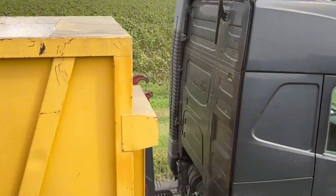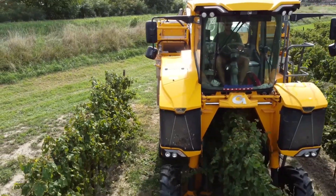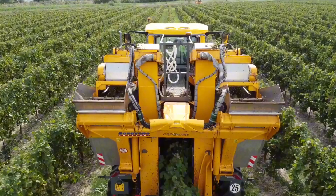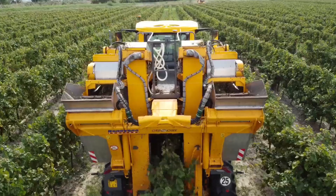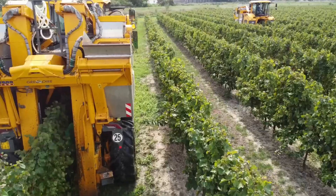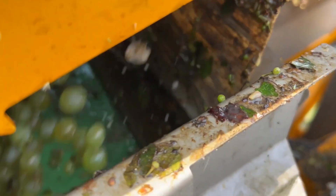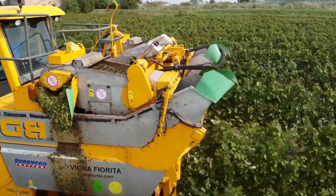The Gregoire G8.270 Elite is a high-performance grape harvester designed for large vineyards. It features a sophisticated harvesting system that combines both mechanical shaking and air technology to ensure that grapes are harvested with minimal damage. The harvester is powered by a 270-horsepower engine, providing the strength needed to work across vast vineyard areas efficiently. Its unique four-wheel drive system allows for excellent maneuverability even in challenging terrain, ensuring smooth operation on slopes and uneven surfaces.